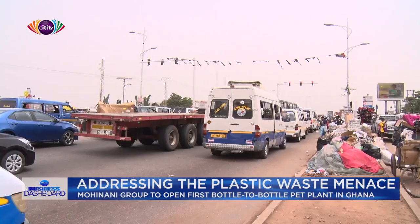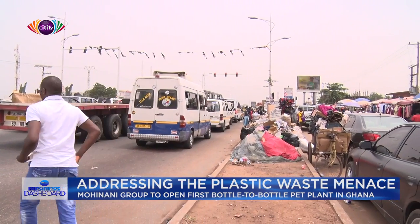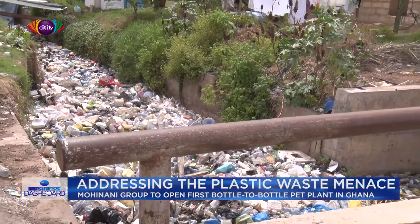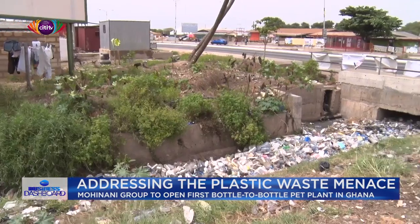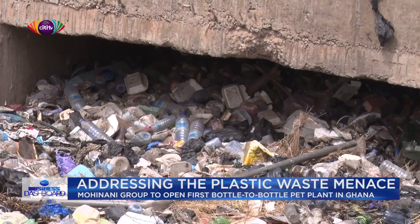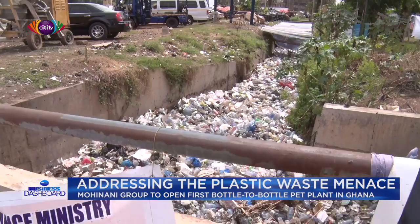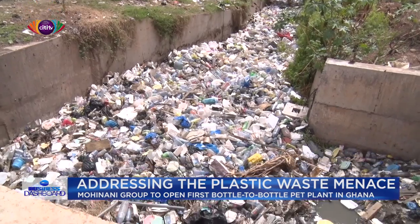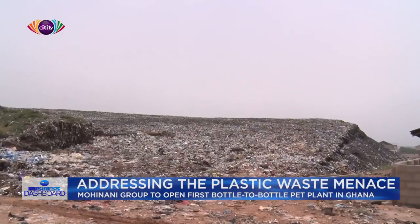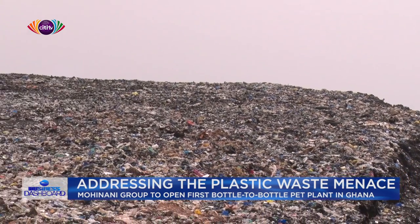Plastic pollution is a major environmental concern in Ghana due to the severe threats it poses to both terrestrial and marine ecosystems. According to the United Nations Development Programme (UNDP), Ghana produces about 1.1 million tons of plastic waste annually, with only 2% being recycled. This indicates that most of the plastic waste generated ends up in the environment. Over the years, the government has introduced many policies and interventions to help deal with the plastic menace in the country.